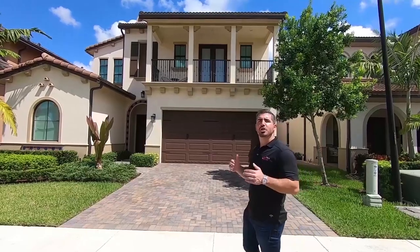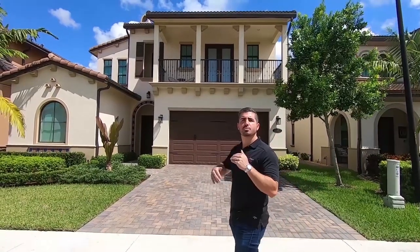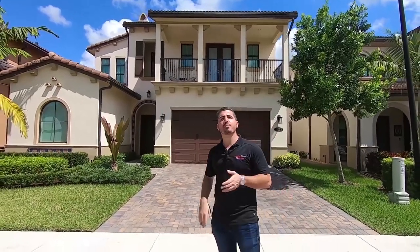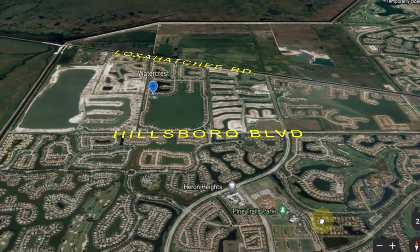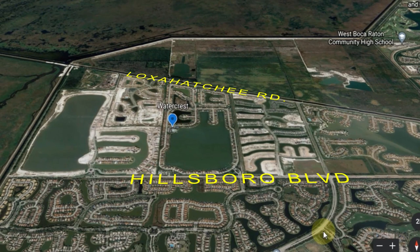Watercrest is located just north of Hillsborough Road, between Hillsborough and Loxahatchee. There's an entrance off both Hillsborough and Loxahatchee — the Hillsborough one is the main entrance, and Loxahatchee is a residents-only entrance. We're just west of the Cascada neighborhood here in Parkland.